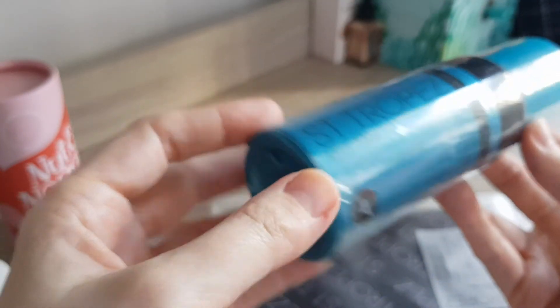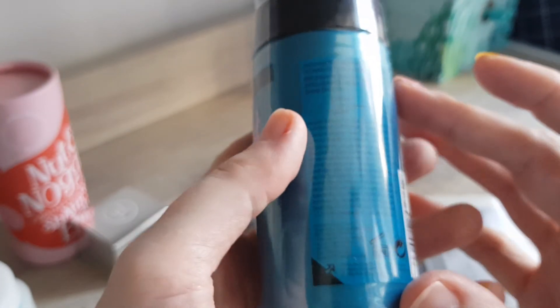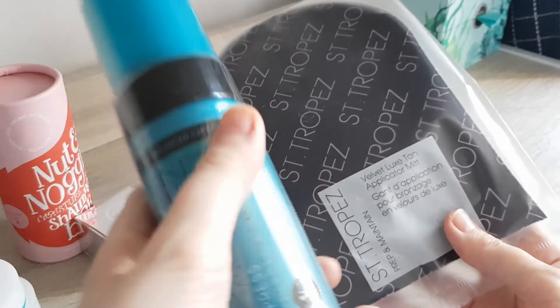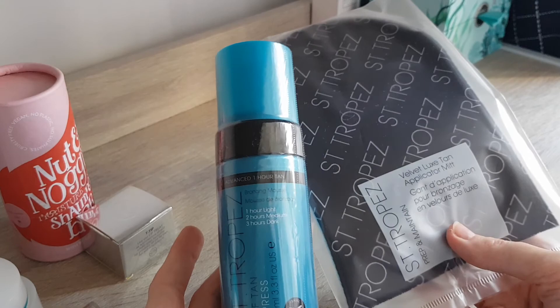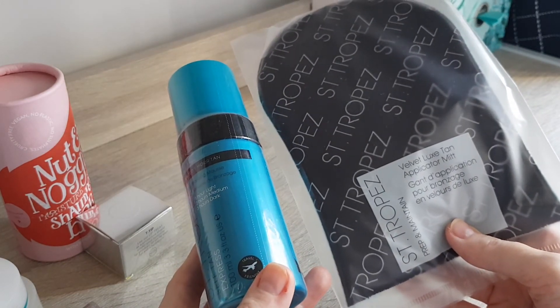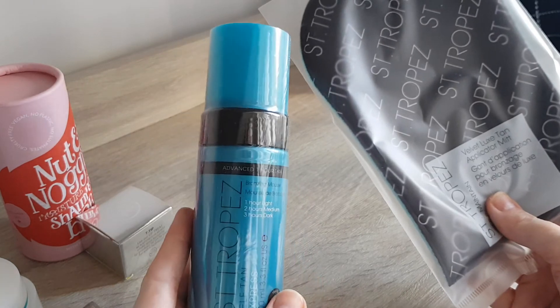Then the last product — Central Pay Self Tan Express, Advanced One Hour Tan Bronzing Mousse. It says one hour is light, two hours is medium, three hours is dark. This also came with a tanning mitt, which is very nice. I don't really use self-tanning products much, but a lot of them have come into my life via presents or beauty advent calendars. I'm happy to use it on my legs over the summer to get a bit of color, since I use a lot of sunscreen and stay quite pale.